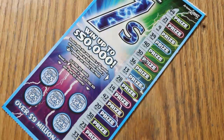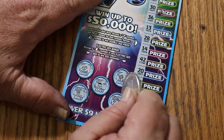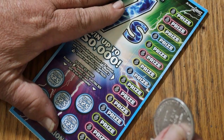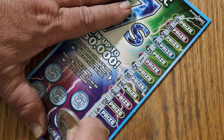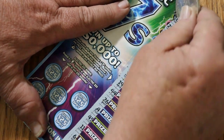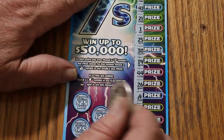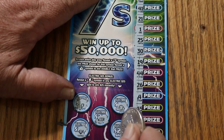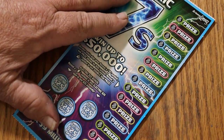Ticket number nine — no sevens, no money bags. Any lightning? No. Ticket number ten — no sevens and no bags of money. Lightning — we struck lightning right there! Nope, nope, nope, and no — but winner, $25! That helps. Alright, ticket number 11.